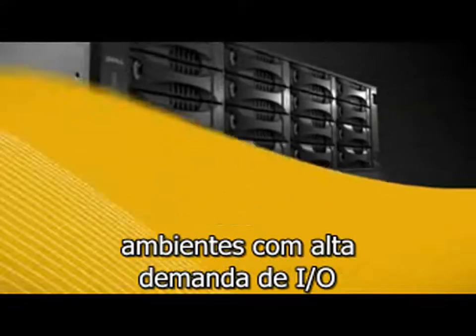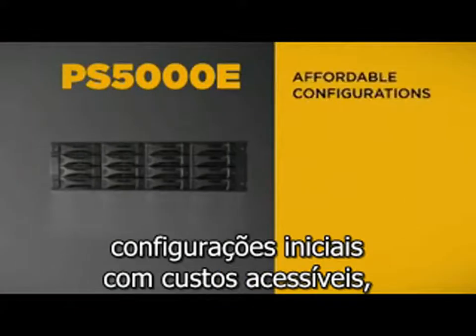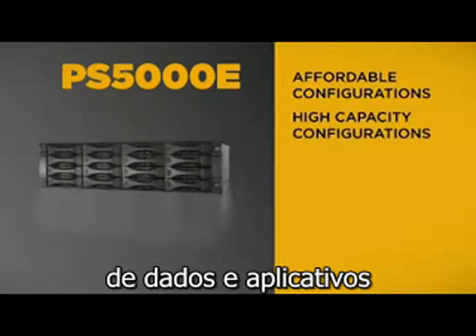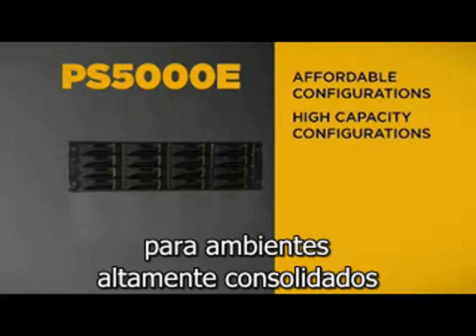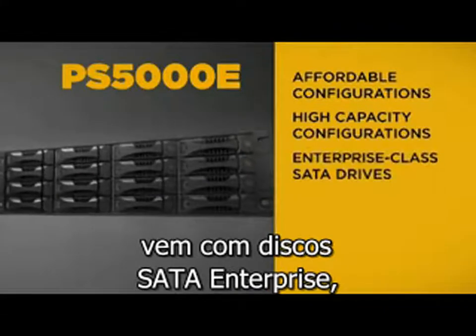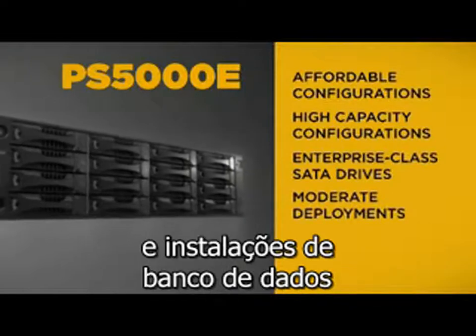Virtual server environments. The PS5000E offers affordable entry-level configurations as well as high-capacity configurations for data-intensive applications or highly consolidated environments. The PS5000E comes with enterprise-class SATA drives designed for moderate I/O virtual server, email, and database deployments.